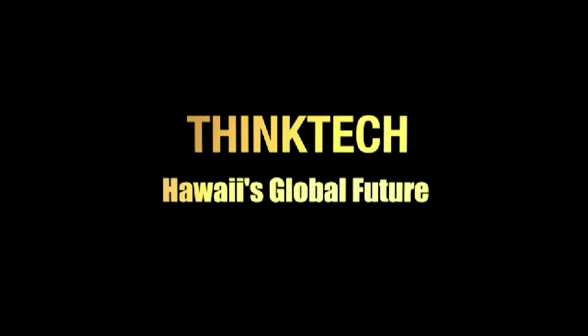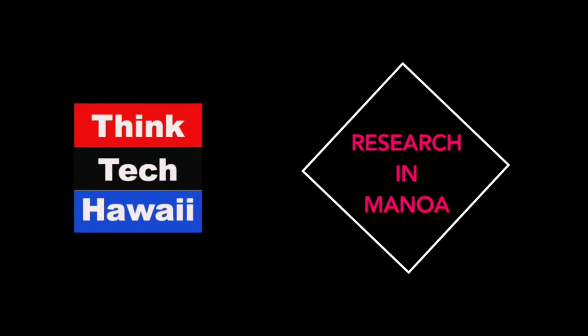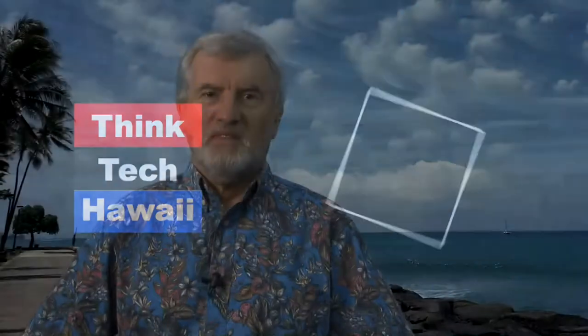This is Think Tech Hawaii — Community Matters here. It's just past one o'clock on a Monday afternoon, so you must be watching Think Tech Hawaii Research in Manoa. I'm your host, Pete McGinnis-Mark, and today we have Dr. Brian Glazier, who is an associate professor in the University of Hawaii's oceanography department with us.